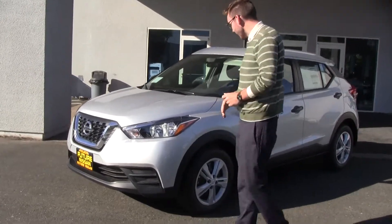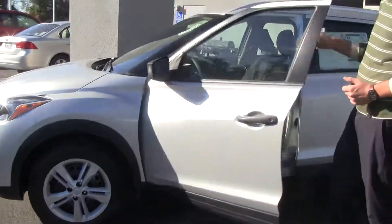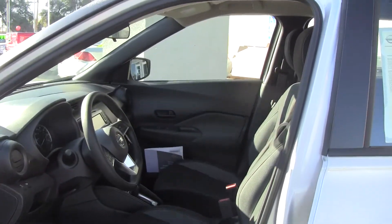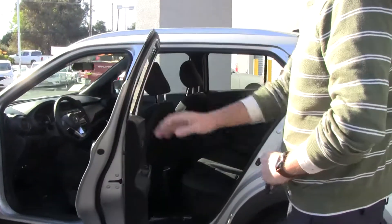If you look along the side right here, you're going to notice it has nice, aggressive lines that flow cleanly through the vehicle. If you look on the inside, it has a very updated utility panel and interior styling, with lots of room — lots of room in the back seat as well.